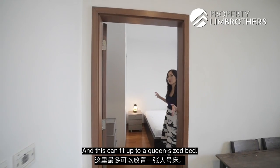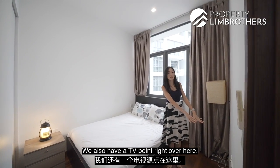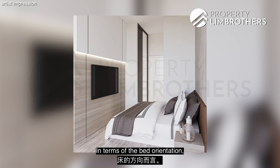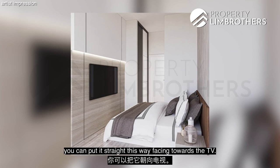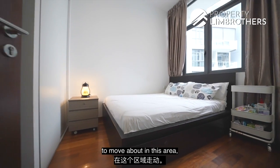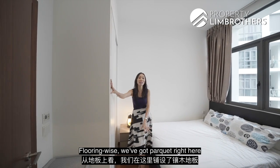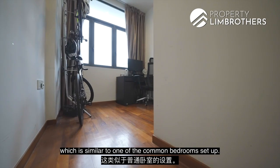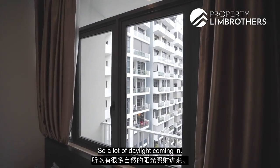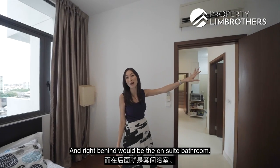In the master bedroom, you can fit up to a queen-size bed. There's a TV point on the wall, so you can mount a TV and orient the bed to face it, giving more room to move about in front of the built-in wardrobe. The flooring is parquet, matching one of the common bedrooms. The windows are almost full-height, allowing plenty of daylight, and right behind is the ensuite bathroom.